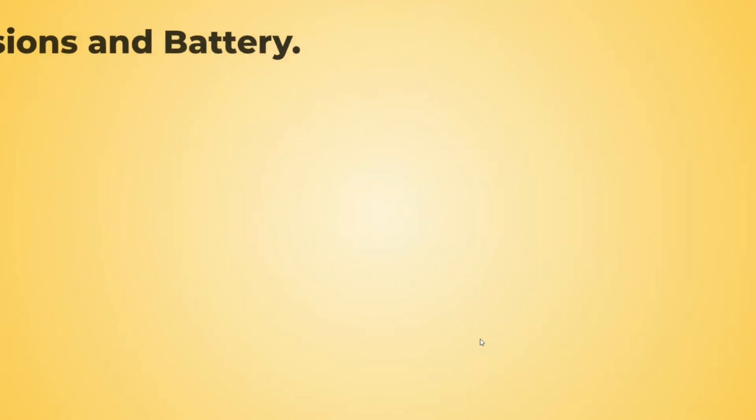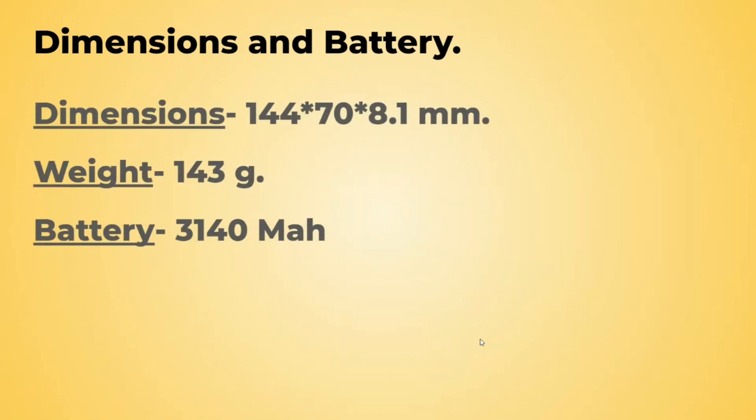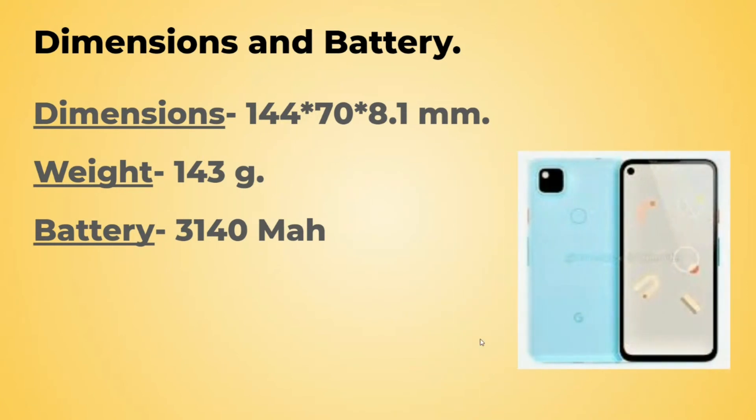Now let's get to the dimensions and the battery. The dimensions would be 144 x 70 x 8.1 mm. Weight would be 143 grams. Battery is 3140 mAh.